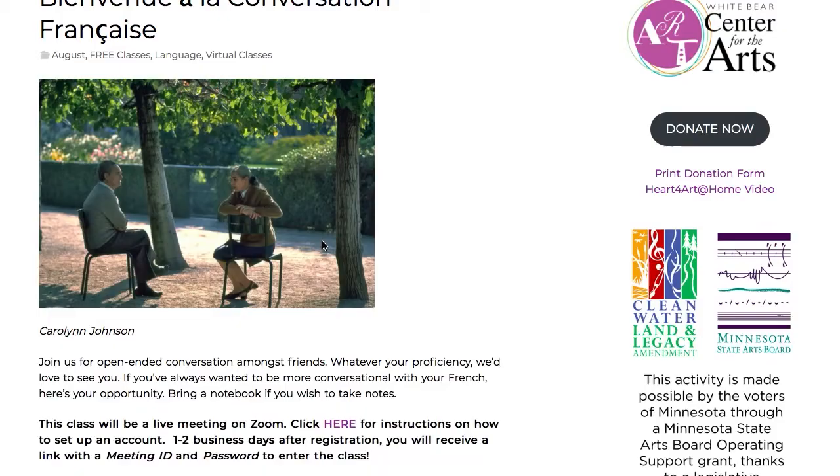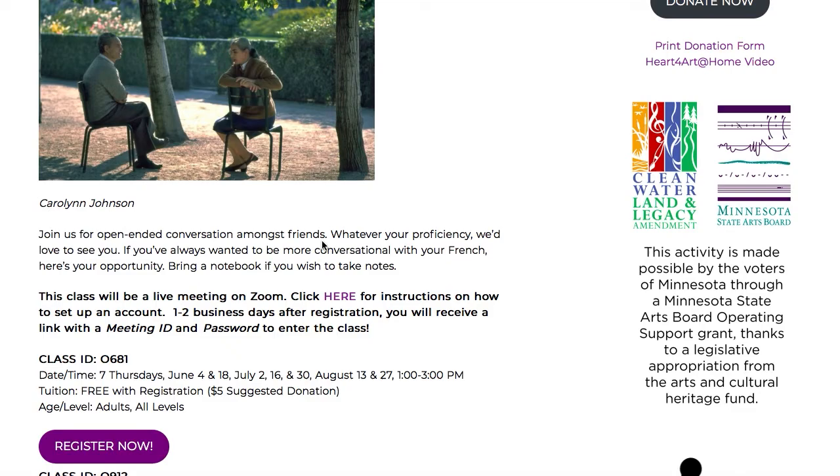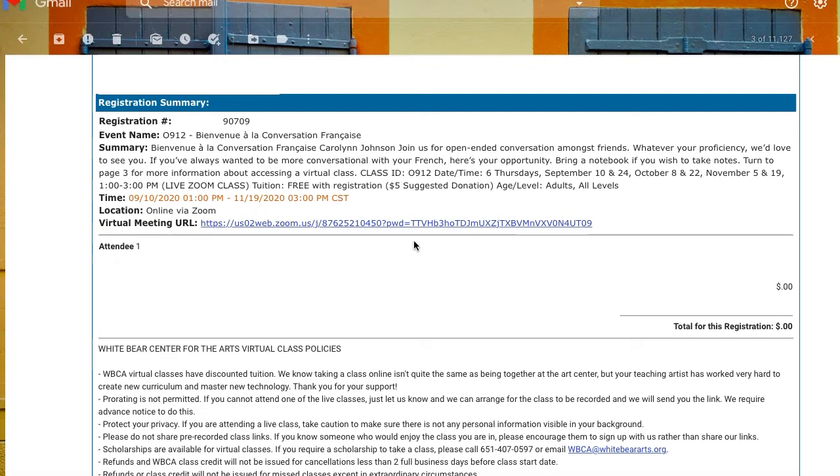Let's say it's time for you to take your live class. The first step will be making sure that you have a Zoom account. If you have questions on how to create a Zoom account, you can find instructions on the class listing on our website. You can click the link for instructions on how to set up a Zoom account — it is free. Then return to your confirmation email to click the Zoom link and you're in your class.